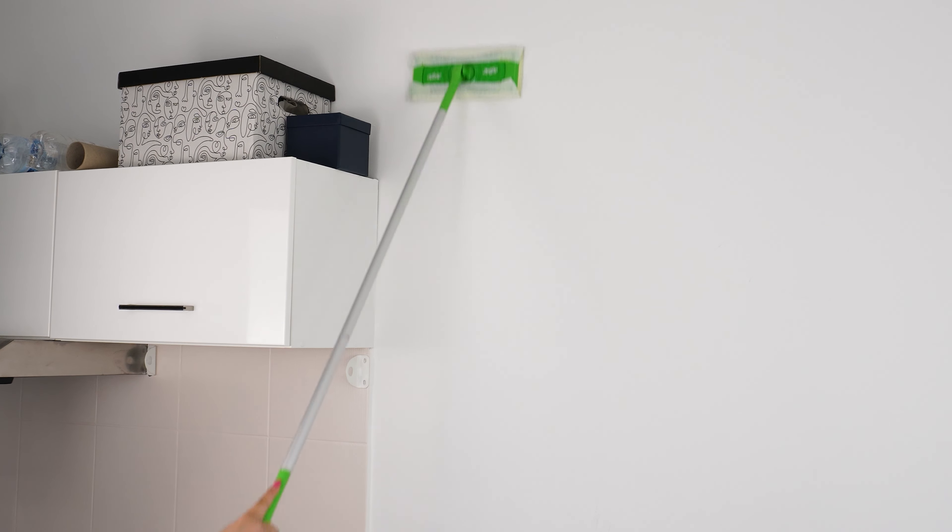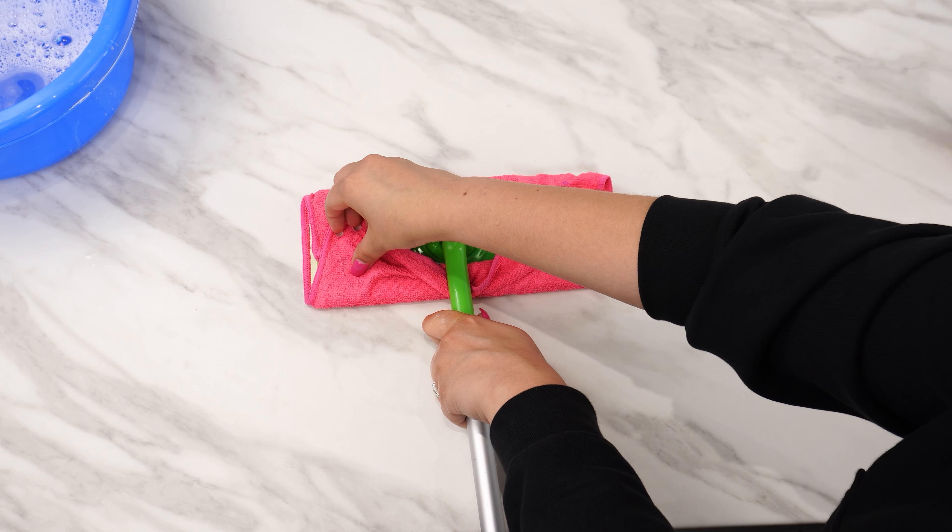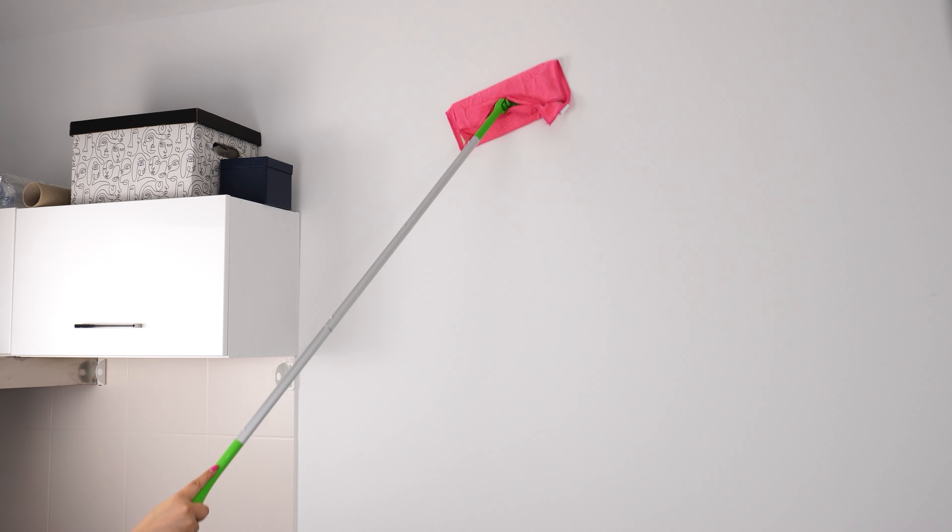Just take a look at the cloth afterward. Next, prepare a bowl of warm water and add a bit of dish soap, as if you were about to mop the floor. Take a microfiber cloth, soak it in the soapy water, and then wring it out well — it's important not to apply too much water to the wall. Now attach the microfiber cloth to the Swiffer and use it to wash the wall.